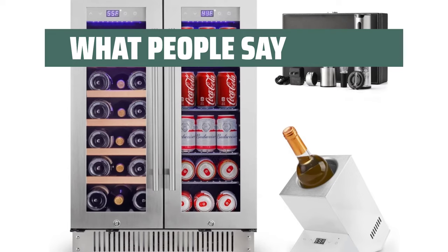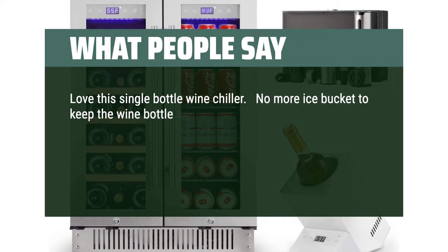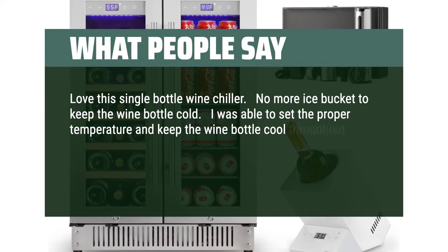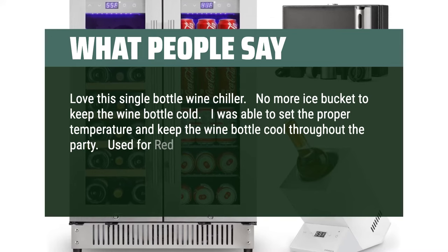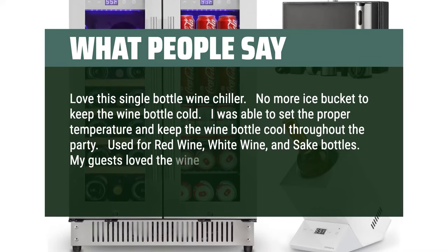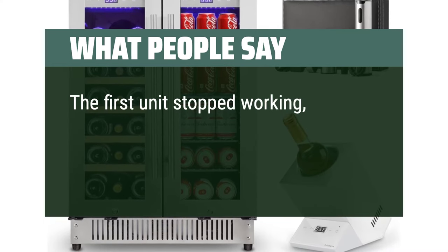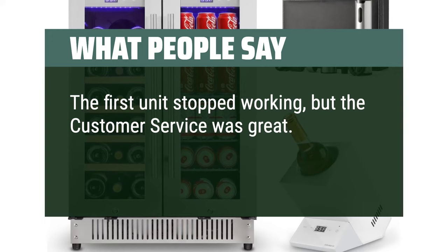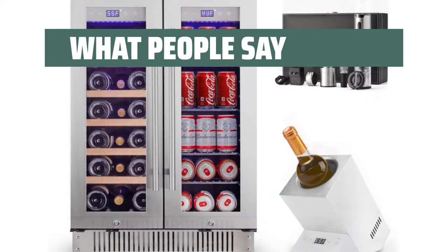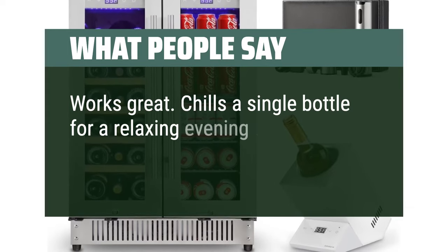What people say: "Love this single-bottle wine chiller. No more ice bucket to keep the wine bottle cold. I was able to set the proper temperature and keep the wine bottle cool throughout the party. Used for red wine, white wine, and sake bottles. My guests loved it and all wanted to buy one. The first unit stopped working, but the customer service was great — they sent a replacement and it has been working perfectly." Another reviewer says it works great and chills a single bottle for a relaxing evening sipping adventure.